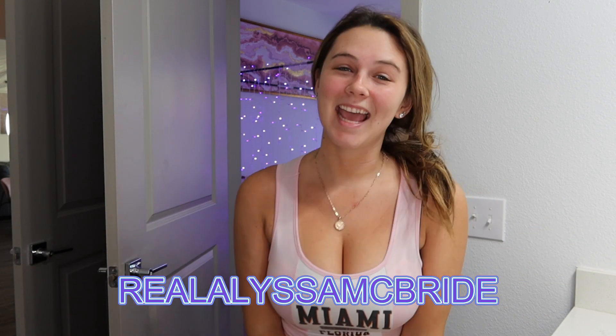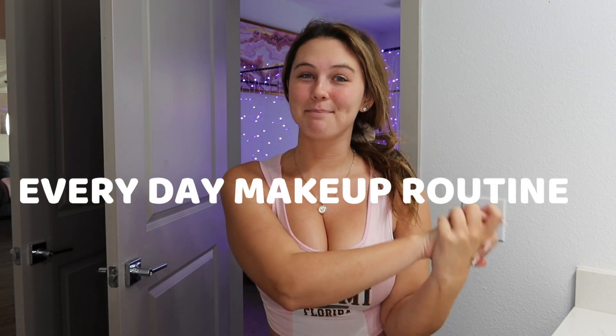Welcome back to my channel! Today I'm going to be doing my everyday makeup routine for you guys. I don't know too much about makeup — I just kind of look at Instagram and wing it, but I think it turns out pretty good. I get questions on it, so I'm going to show you guys what I do. Maybe it's because it's good, or maybe it's bad — comment down below and let me know.